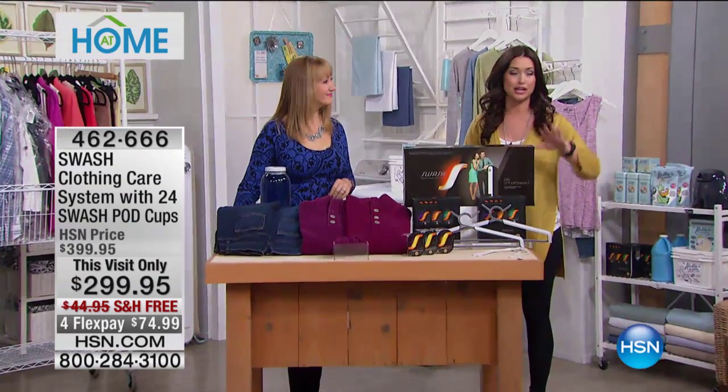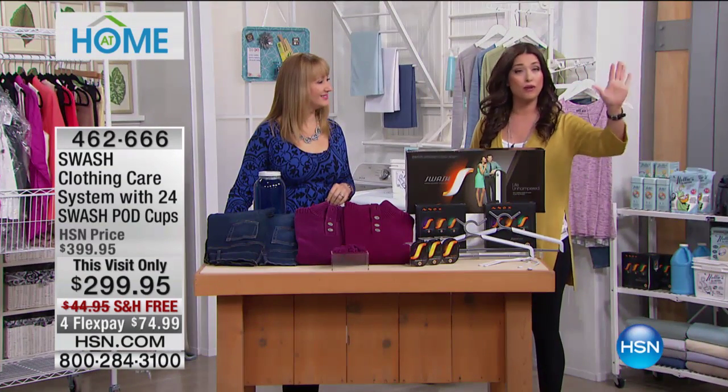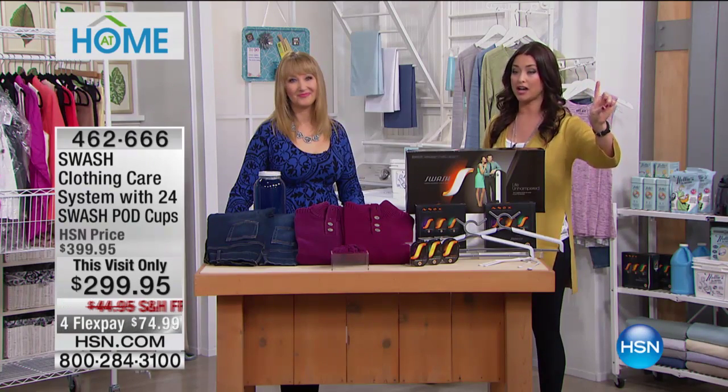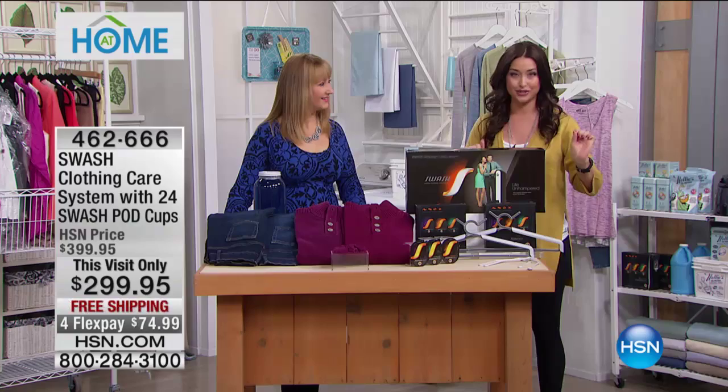It's an HSN exclusive configuration. Do a simple Google search and you will see what you will pay just for the Swash — and you're not even getting all the additional accessories anywhere else that we're giving to you today.